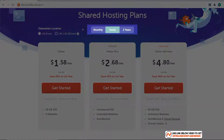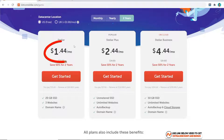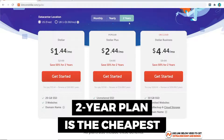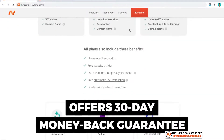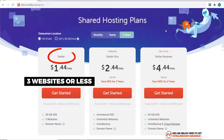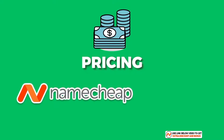Namecheap offers monthly, yearly, and two-year hosting plans. The two-year plan is $1.44/month, the yearly plan is $1.58/month, and the monthly plan is $2.88/month. I always recommend the two-year plan as it's the cheapest, and with web hosting you normally stick with the same provider once you're happy. They also have a 30-day money-back guarantee. The decision is simple: if you need three websites or fewer, go with the Stellar plan; if you need more, Stellar Plus is a must. I'd give Namecheap's pricing a 9 out of 10.